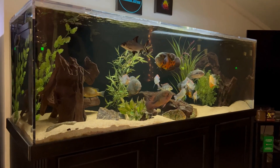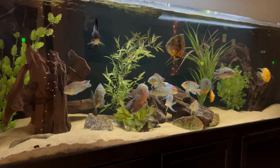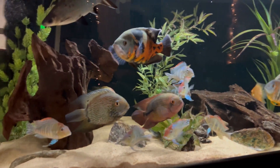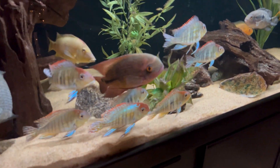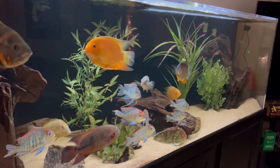Take my 180 gallon aquarium as an example. There's plenty of driftwood, rocks, and fake plants in this tank, which provides a lot of different territories and hiding spots. The result is that the fish are always out and about — they're always greeting me. I've never had issues with any of the South American cichlids hiding in this tank. So when it comes to decor, try to rearrange it or add more to the tank — you'd be surprised how much more often the fish will come out.